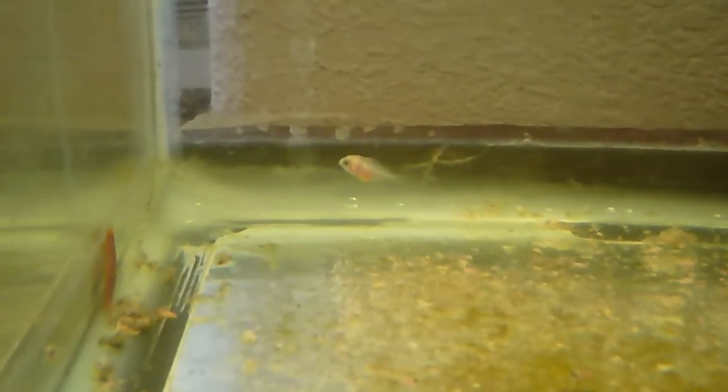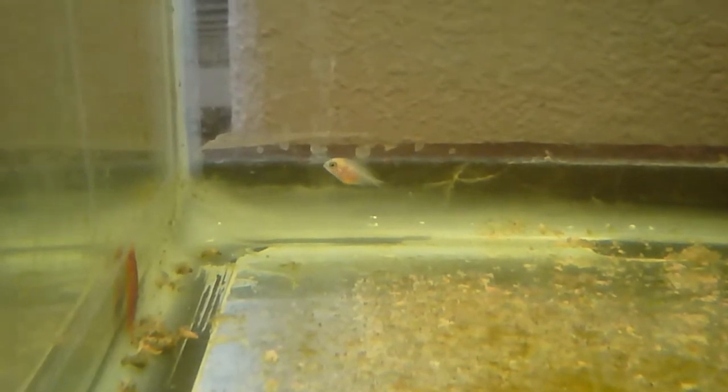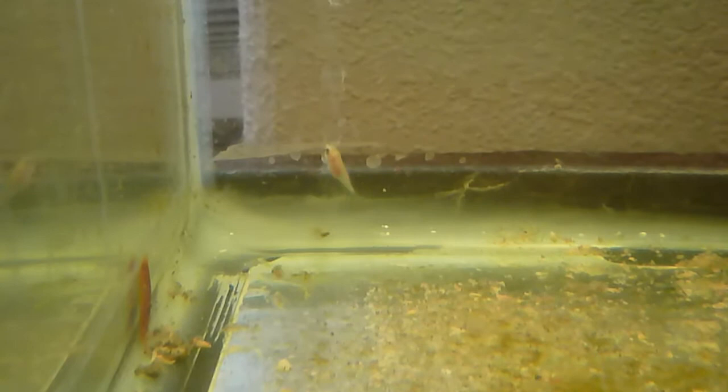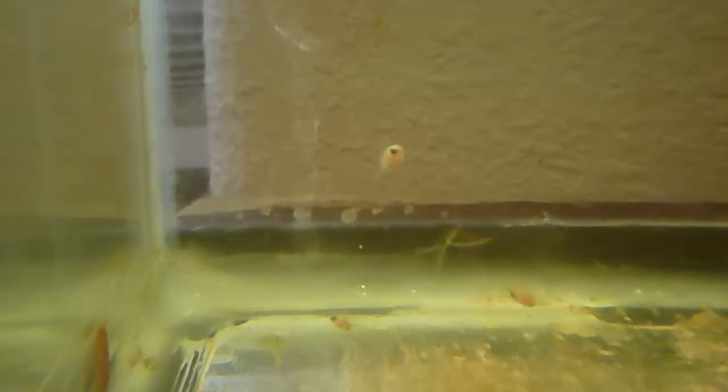Some of the little babies are getting quite large now. They're about a month old and some of them are very small and not developing as quickly as others. This one that I've zoomed in on is quite a bit larger than its siblings.